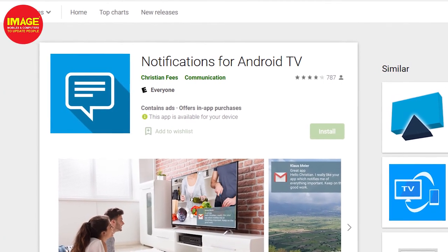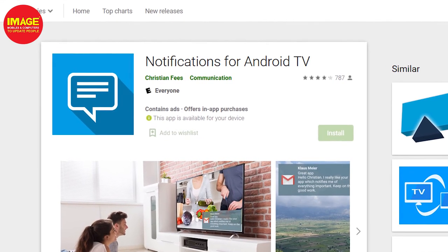We have notifications for Android TV in the Play Store. If you connect your phone, you can get notifications on your TV. You can get notifications on the TV for a great viewing experience.